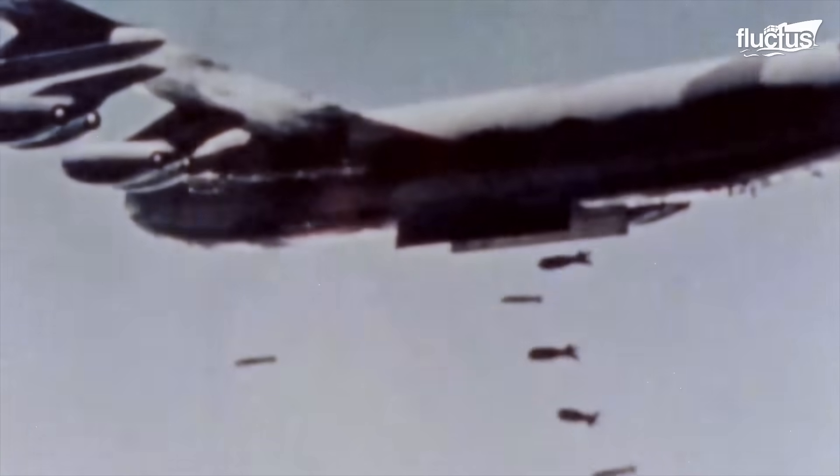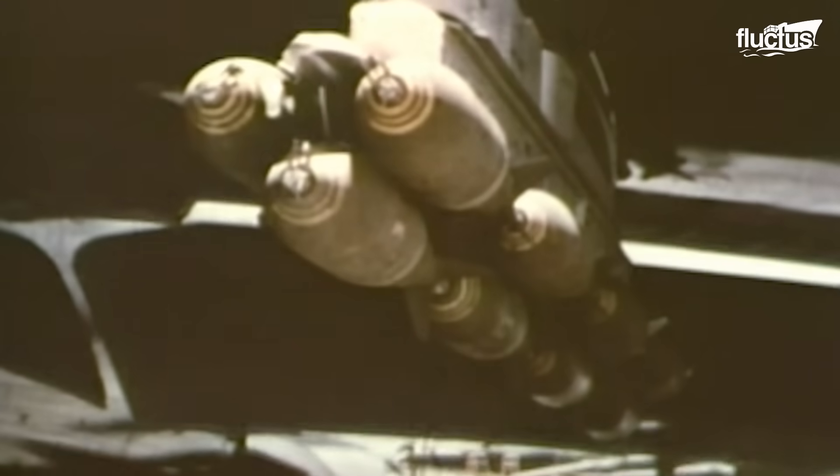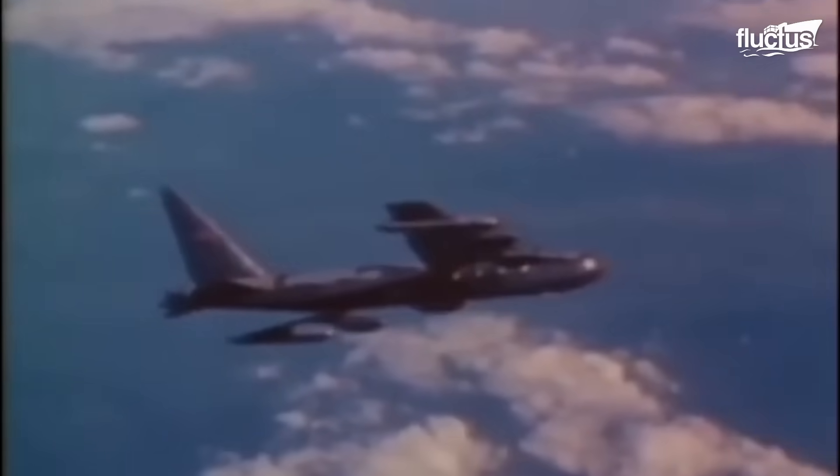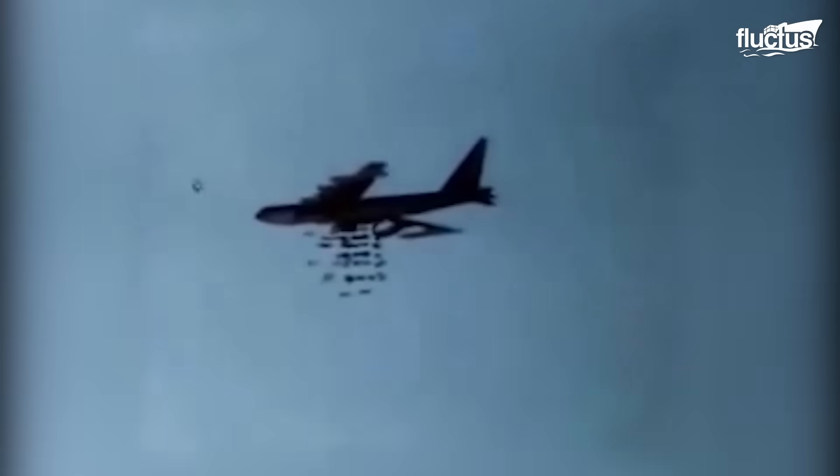The B-52 Stratofortress was developed in the 1950s. The long-range, subsonic jet-powered heavy bomber represented an important evolution of air power and was aptly nicknamed the BUFF for its size and brutalistic appearance, indicating the dominant swath of airspace the United States could control with its payload capacity and range. The B-52 effectively combined deterrence and capability with the engineering needed to sustain high-altitude flight, and was designed to be carried on strategic bombing missions.